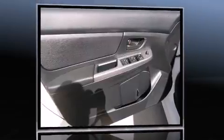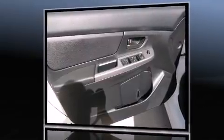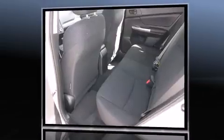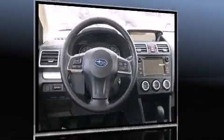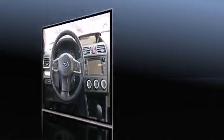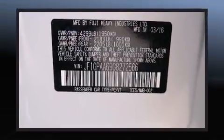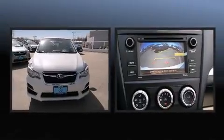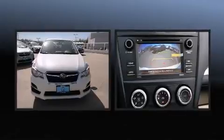Standard features include remote keyless entry, a tachometer, variably intermittent wipers, a trip computer, and much more. Subaru also prioritized safety and security with features such as dual front impact airbags with occupant sensing airbag, and head curtain airbags.